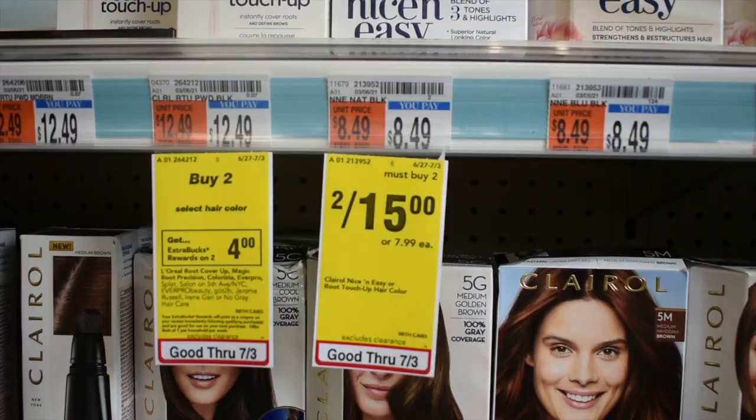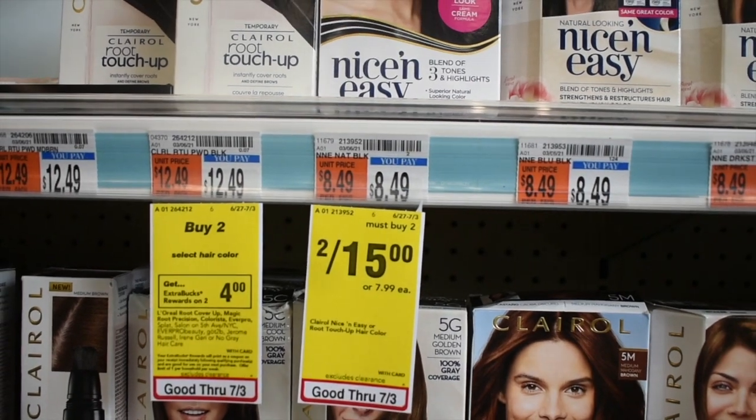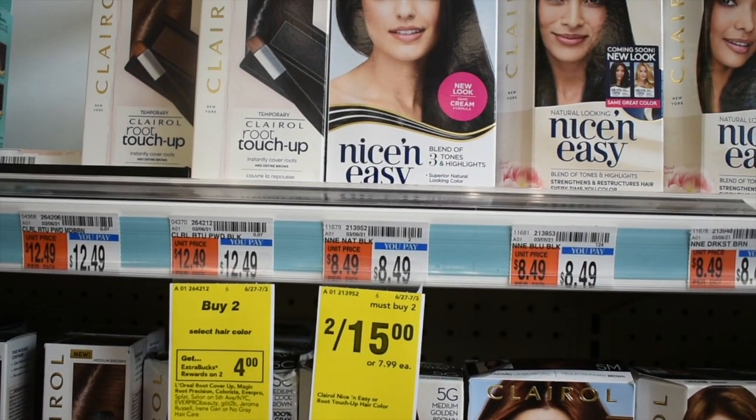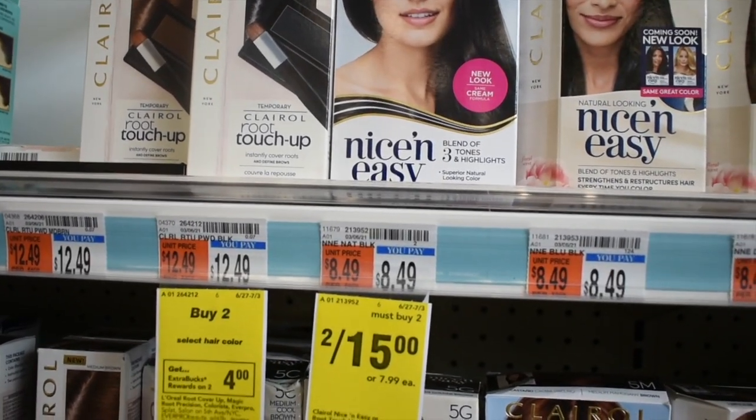Zevia is two for $15 this week. I have a two-off-two Zevia coupon and a six-off-two digital, and I have that BOGO coupon that expired yesterday. I'm going to see if my CVS takes expired coupons — if they do, I'm going to get two for completely free.